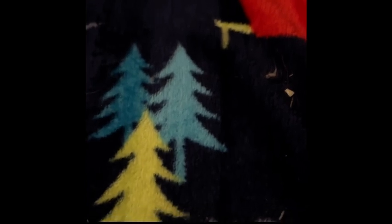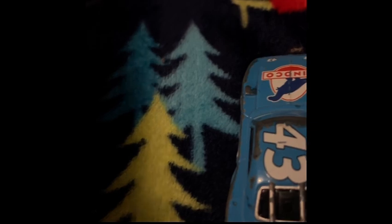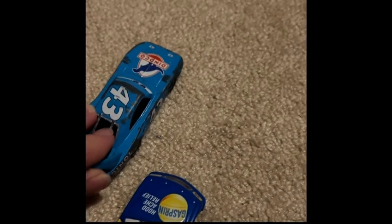Oh, come on. Oh, holy cow. A new rookie has taken the win. And of course, folks, that rookie is none other than a race car who goes by the name Lightning McQueen. What the?